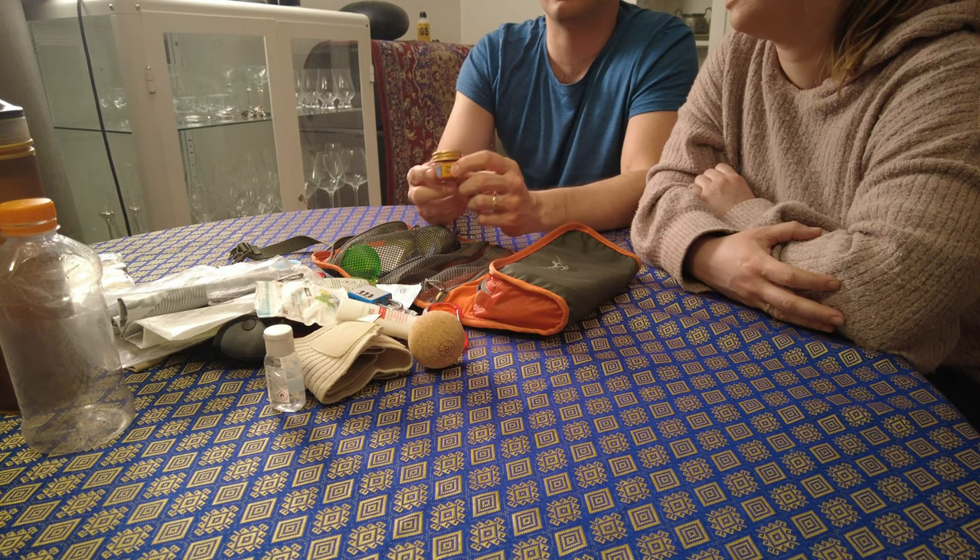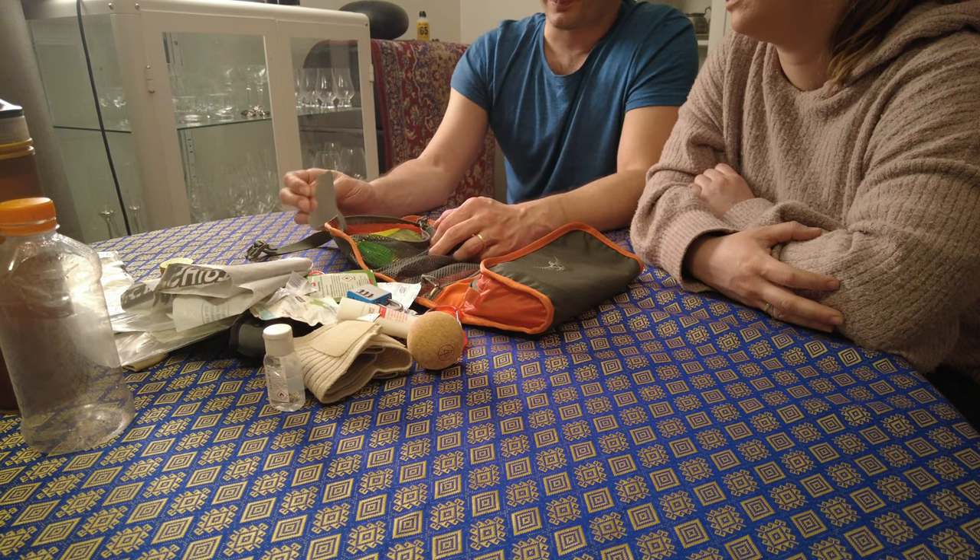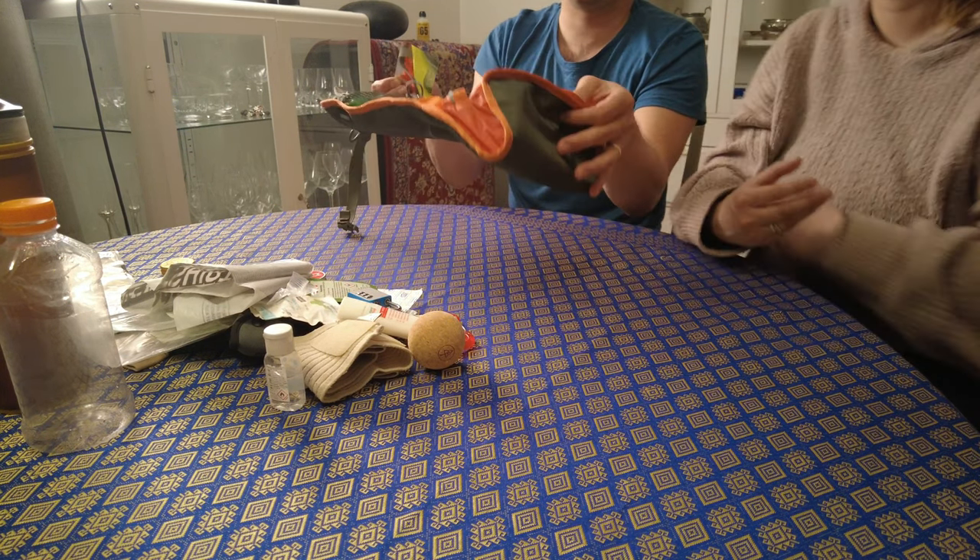Tiger Balm — the red one. Especially after a long hike, Tiger Balm is the thing. It smells quite a lot, but it's great for sore muscles and it can also protect you a bit against mosquito bites. That's also why we're bringing the washing powder — because when you use this on clothing it's going to smell quite a lot.